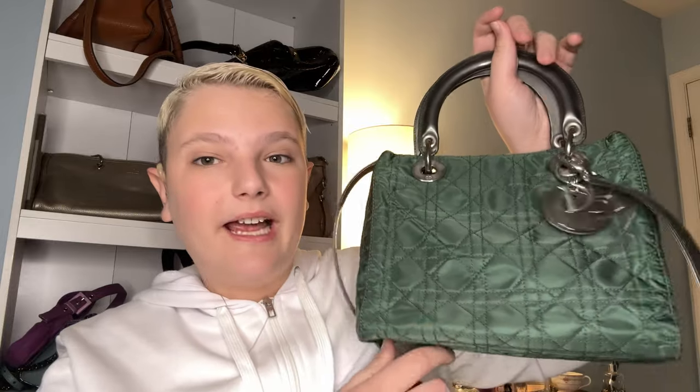You guys are going to be shocked by my next least used pick. My next least used handbag is the Lady Dior. This is in the small size — it's emerald green nylon with silver hardware. My mom got this for me last year for my birthday.